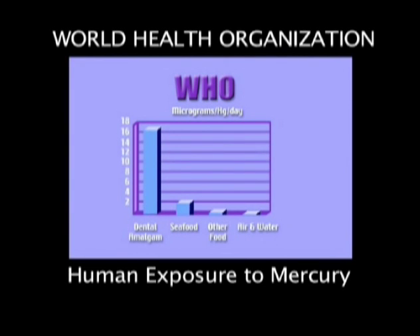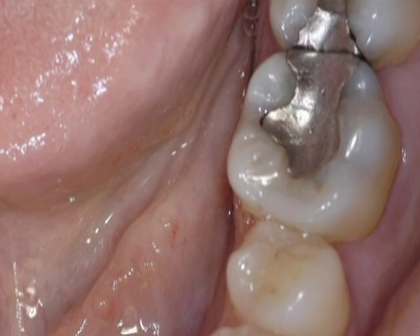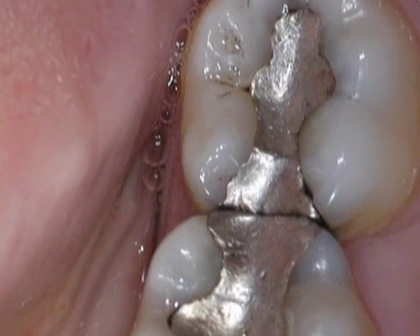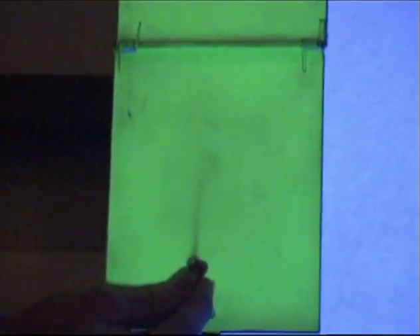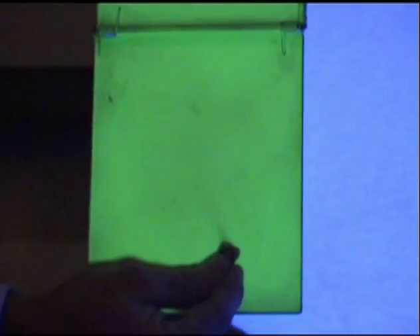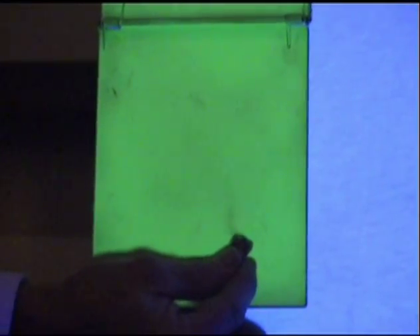In 1991, the World Health Organization acknowledged that the predominant source of human exposure to mercury is from your fillings. What you're seeing is mercury vapor coming off a 25-year-old silver amalgam filling in an extracted tooth. The background is a phosphorescent screen. The mercury vapor absorbs the fluorescent light, and you can see it as a shadow on the screen.